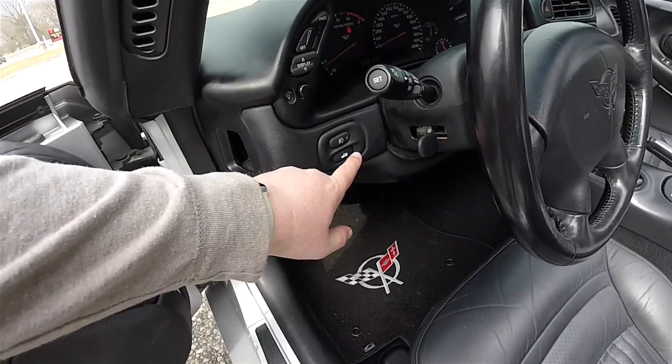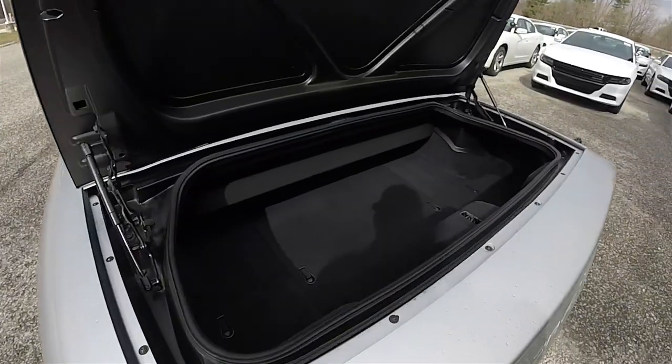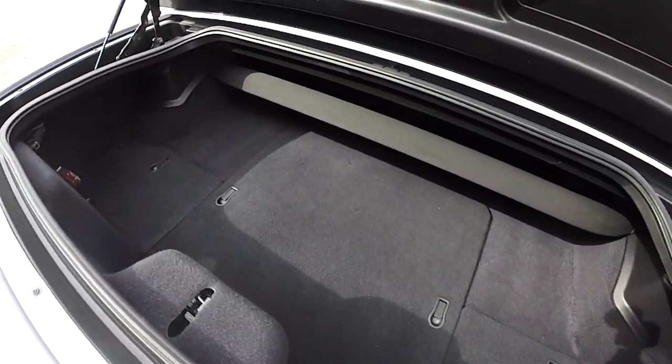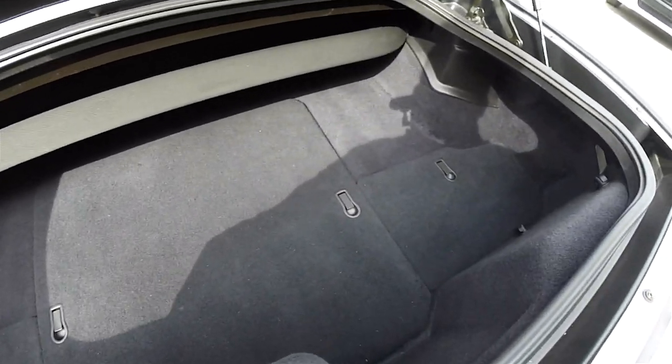Popping the trunk is easy — just press the trunk release button on the dashboard. Take a look at the luggage area: because the top does not actually stow in the trunk itself, trunk space is very nice and spacious, and you do have various storage compartments throughout.